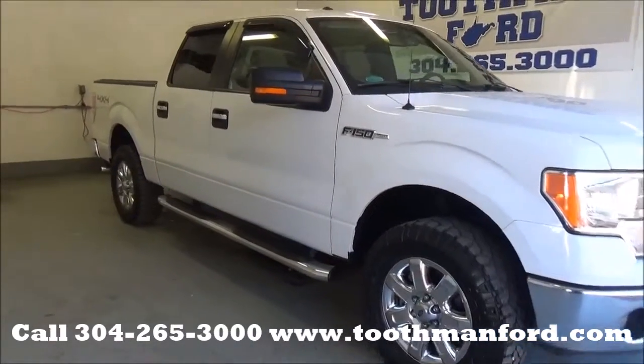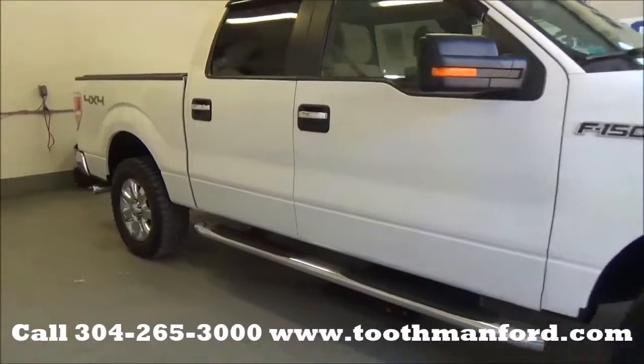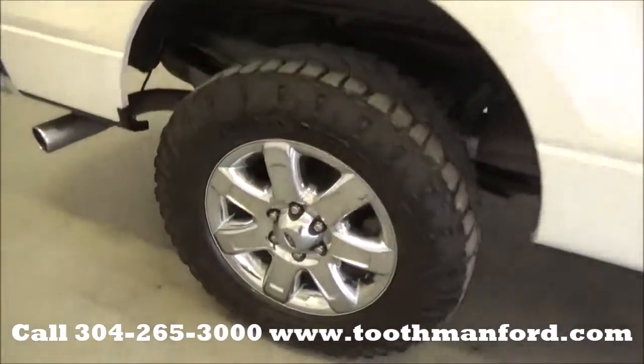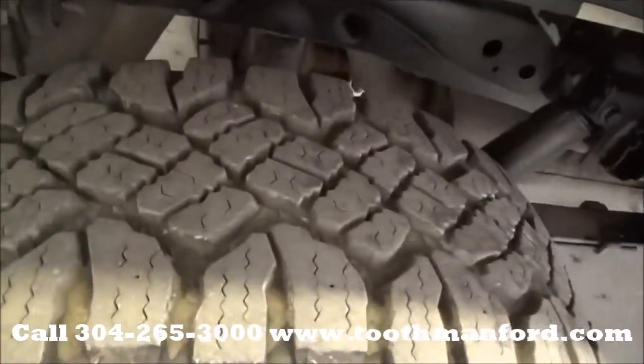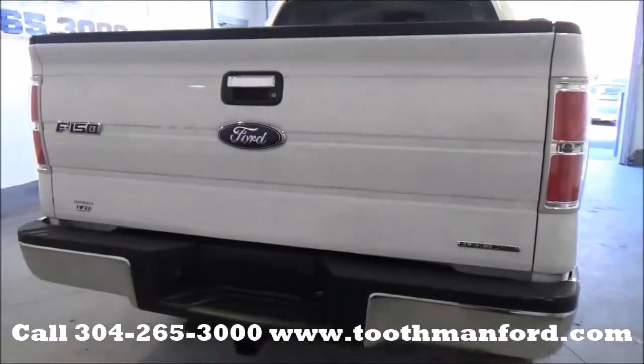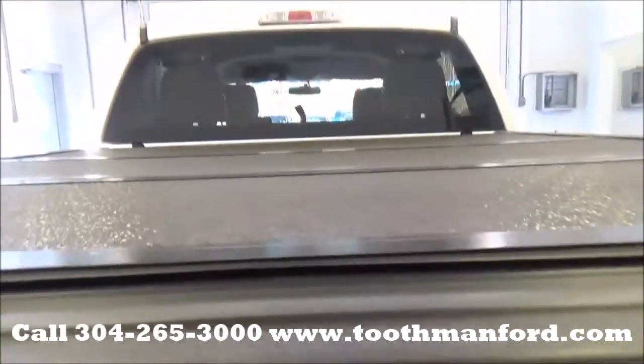It has the fog lights in the front, turn signals in the mirrors, the rain guards in all the windows, and chrome running boards. Tires and wheels are in excellent condition. This vehicle is 4x4. It has the tow package here in the back, and the tri-folding bed cover.